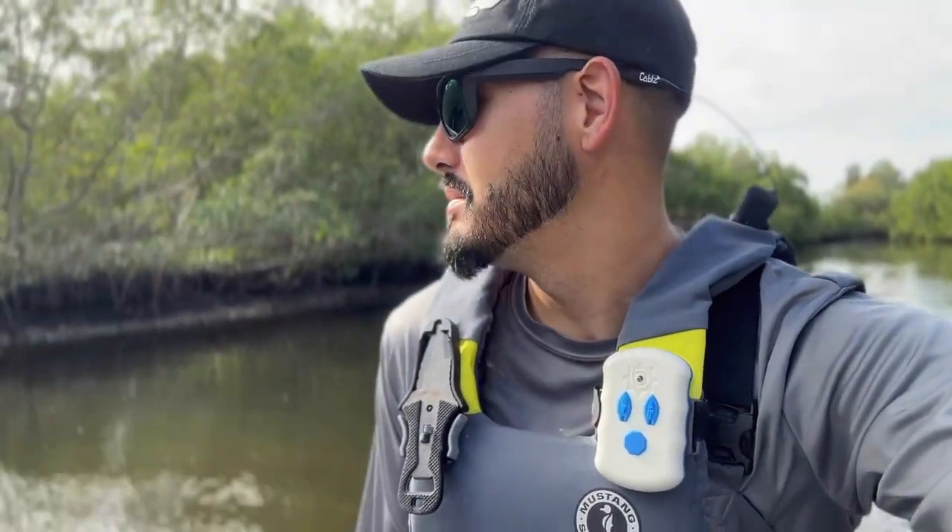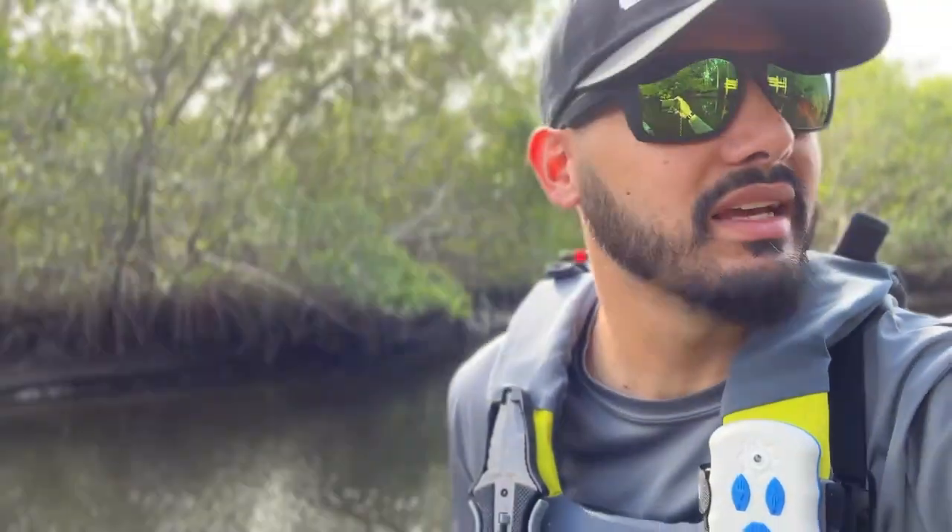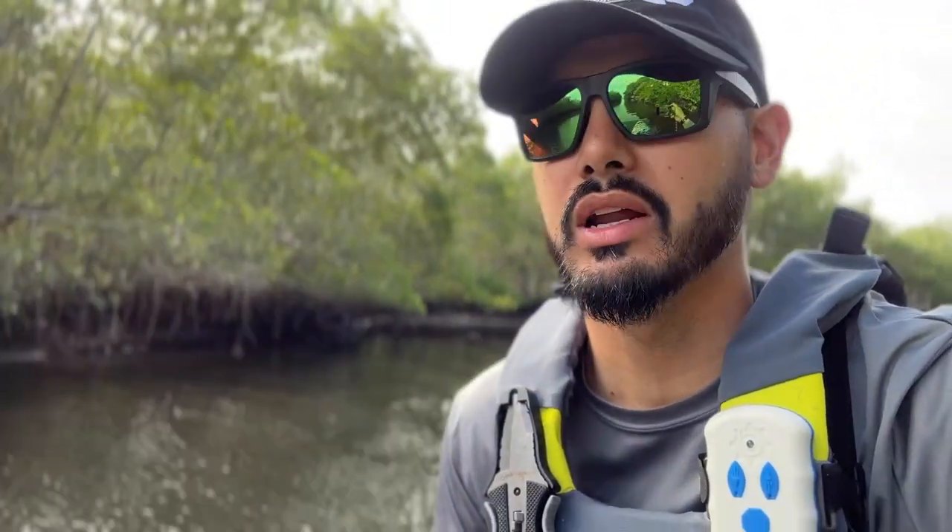We are going to be exploring today. Right now I'm in a canal — there are houses all around me left and right. I fish this a lot in the winter and fish for snook, but we're going to blow past this canal, get out into the bay, get to where I want to get, and do some fishing. Thanks so much for watching — let's get to it!